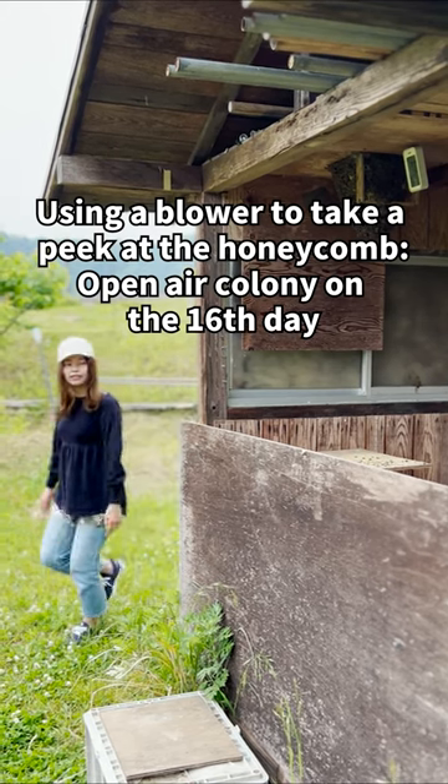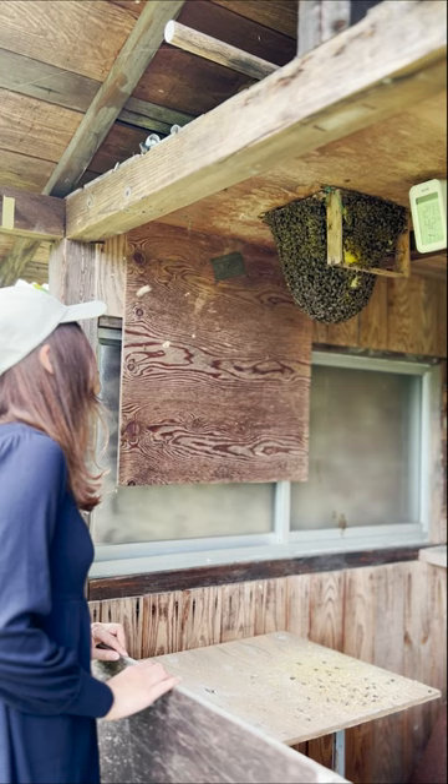Hi, I'm Mayu, a local beekeeper in Japan. This is the 16th day of the open-air colony. The weather was really nice and it reached 27 degrees Celsius.